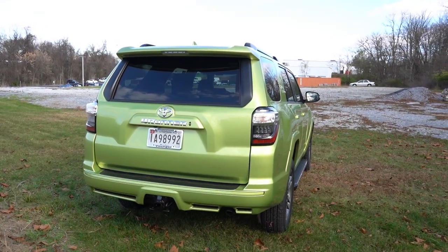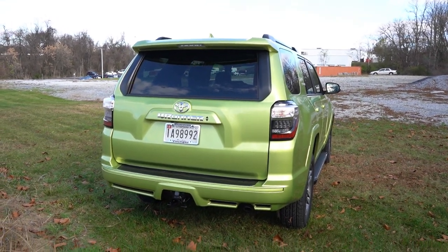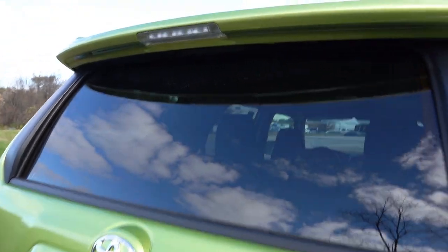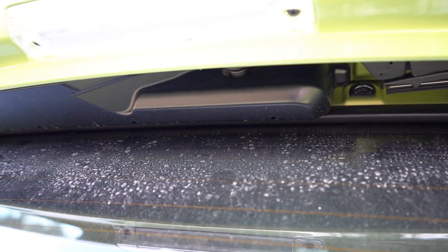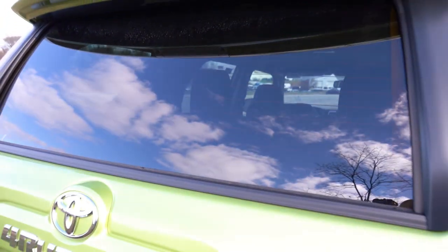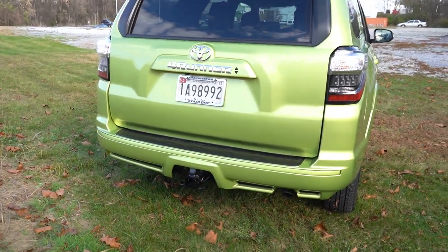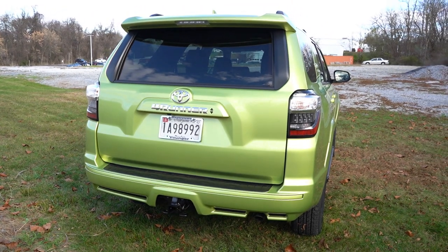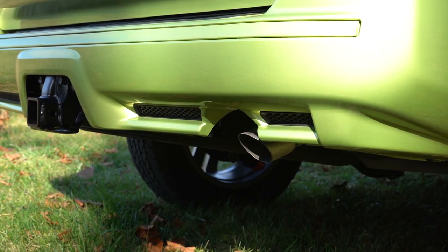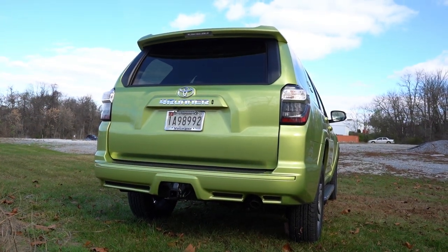Around to the back: there's a body-colored shark fin antenna up top, just below that a rear window wiper with an integrated brake light. Since the rear window opens and closes, the rear window wiper is tucked away underneath the rear spoiler — that's why it's located there. LED tail lights come standard across the board. The tow hitch is down below, towing capacity is 5,000 pounds, and there's a single exhaust outlet on the passenger side.